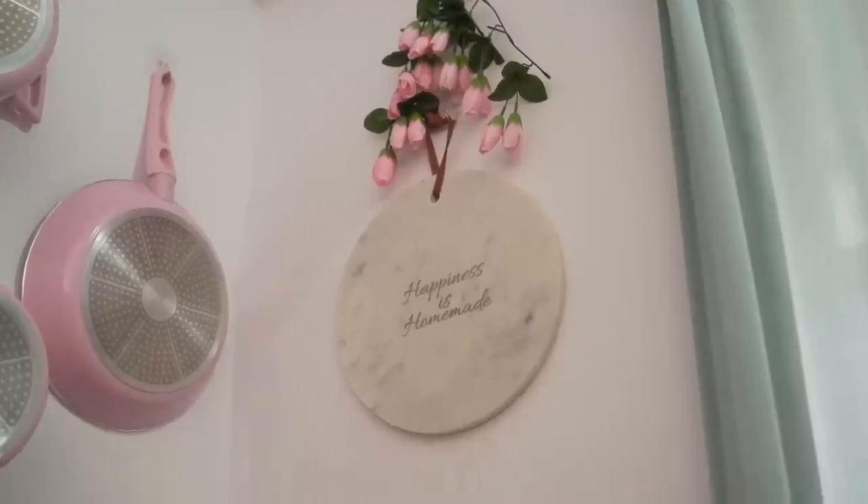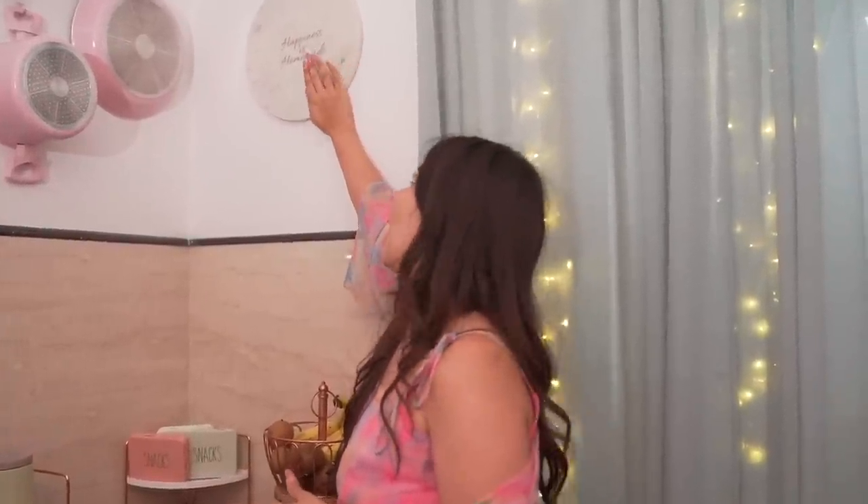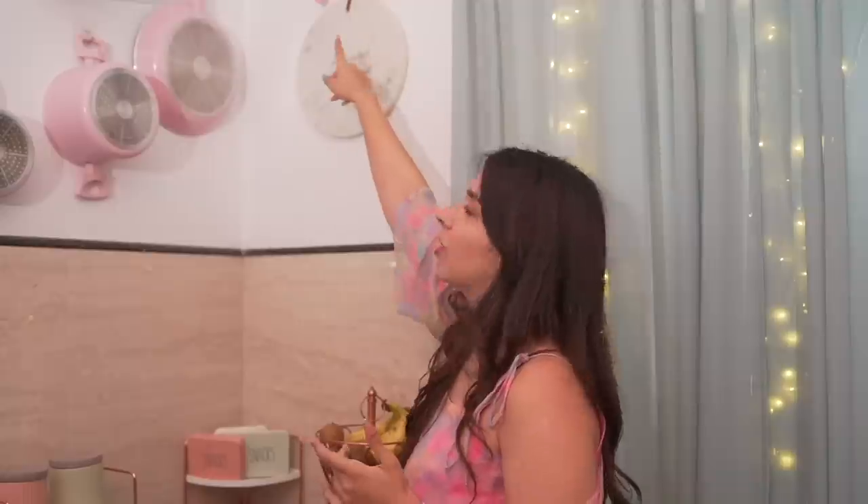I bought this chopping board from Westside — it was so beautiful that I didn't mind putting it here as a decor piece. It says 'Happiness is Homemade' and I 100% agree. We put a little bit of flour to actually cover the hook but it looks pretty also.